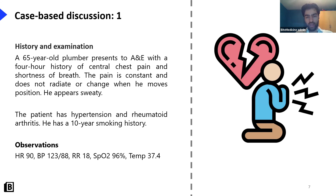Are we worried about this patient? Anyone with chest pain should make you worry, and any 65-year-old with chest pain should really make you worry, because you need to think about what the serious causes could be. One serious cause is of course acute coronary syndrome. He's high risk - he has hypertension, he's a smoker, and he also has rheumatoid arthritis, which is a risk factor for ACS and myocardial infarction.